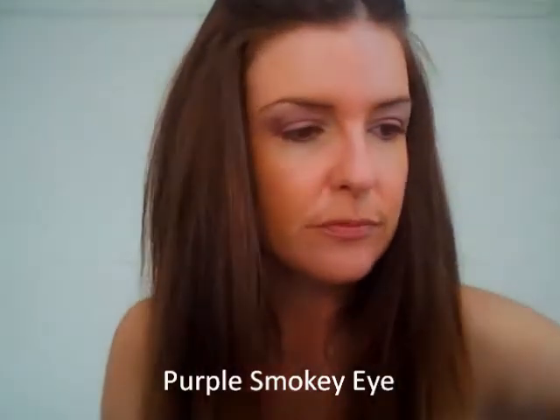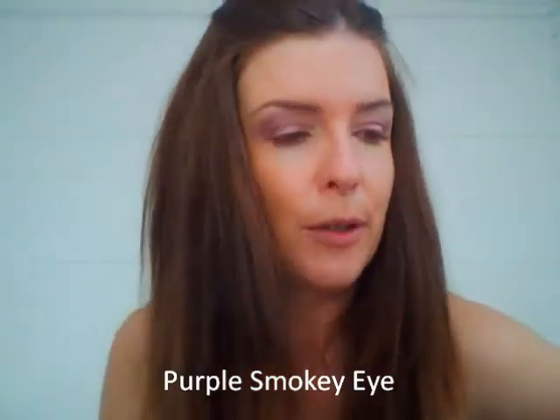Now, moving on to the smoky eye — the purple smoky eye, which is the colour hot on the catwalks for spring/summer 2011. I'm using Max Factor Mono Eyeshadow in three toning colours: Velvet Violet, Vibrant Mauve, and the lighter one for highlighting and contouring, Soft Lilac. Those three colours tone in really nicely.